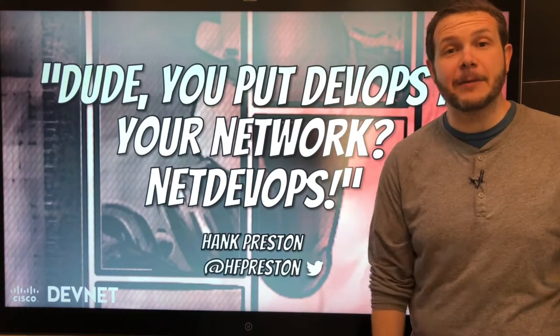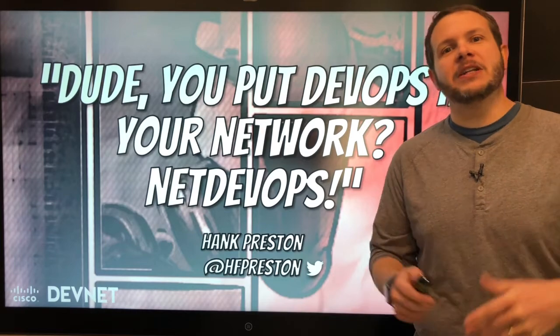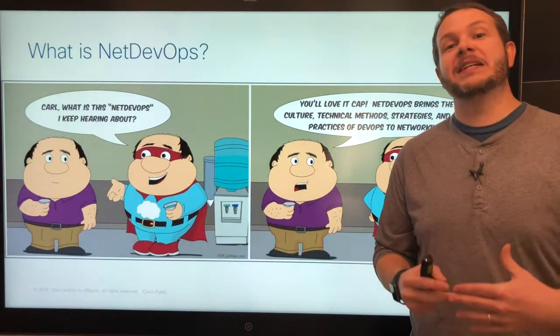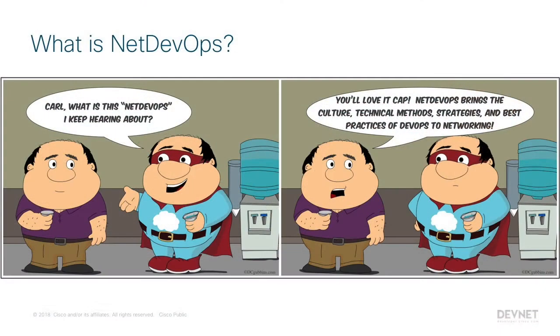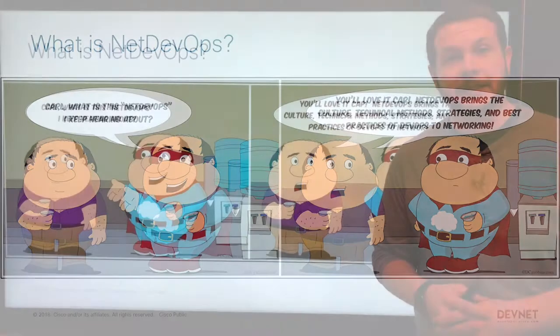What exactly is NetDevOps, you may be asking? Well, let's peek in as Carl explains to his twin brother, Captain Cloud, exactly what NetDevOps is all about. NetDevOps is the inclusion and combination of DevOps culture, tools, and best practices applied to the industry of networking.